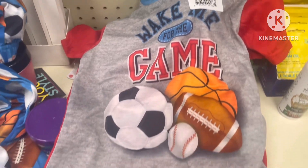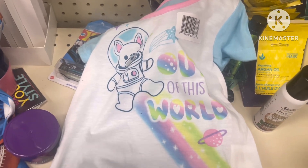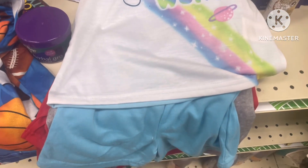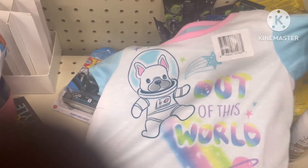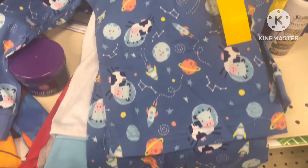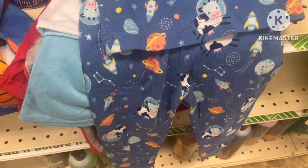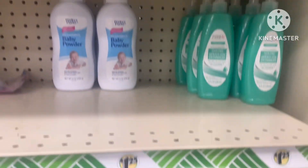My mind was blown when I seen all of these different pajamas for the babies. Look at all of this — they had them in different colors, different sizes, and everything for the boys and for the girls.